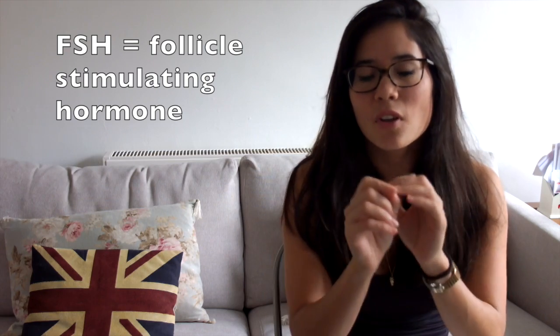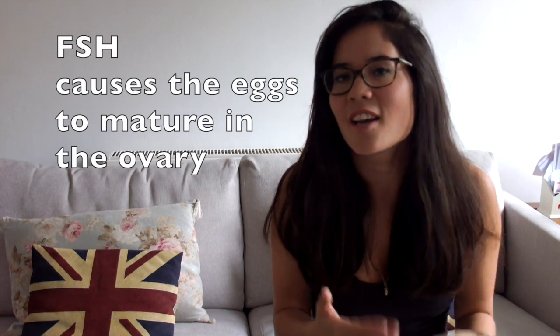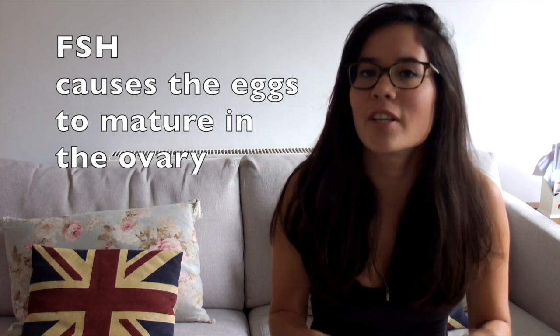We're going to start by naming some hormones, and I'm going to start with FSH. It's quite good to know what these things stand for so you can understand what's going on. FSH is follicle stimulating hormone. These follicles are basically the eggs inside the ovaries before they're fully mature, so by definition follicle stimulating hormone causes the follicles — the eggs — to mature. For the exam, FSH causes the eggs in the ovary to mature.